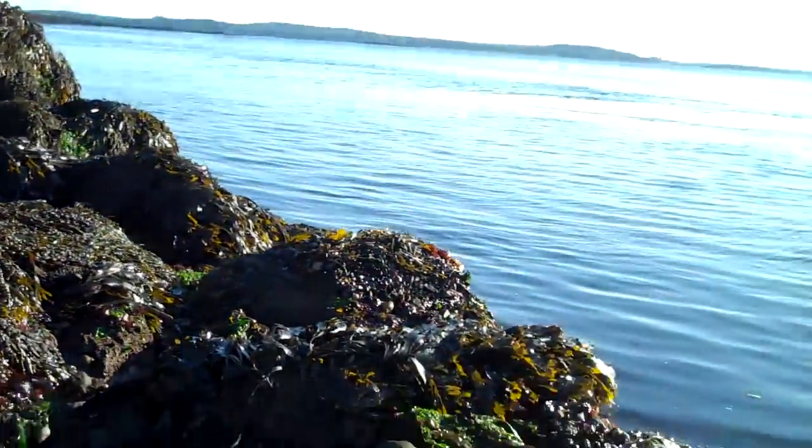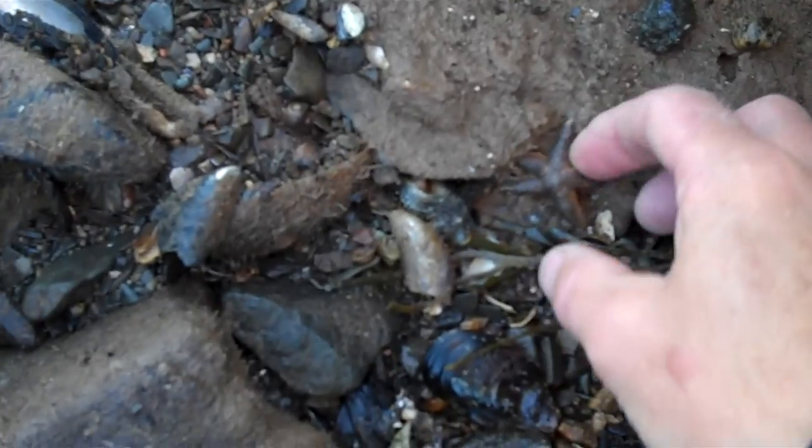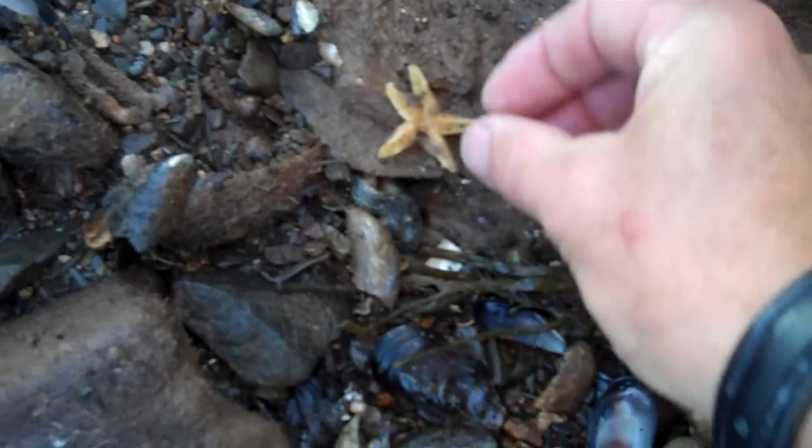But believe it or not, there's a crab hidden. So, once again, when the tide goes out, the little invertebrates that are living within all of the seaweed have got to find a place to hide for a few hours until the tide comes back in. So if we look under here, initially you don't see much. Well, there's another little sea star.